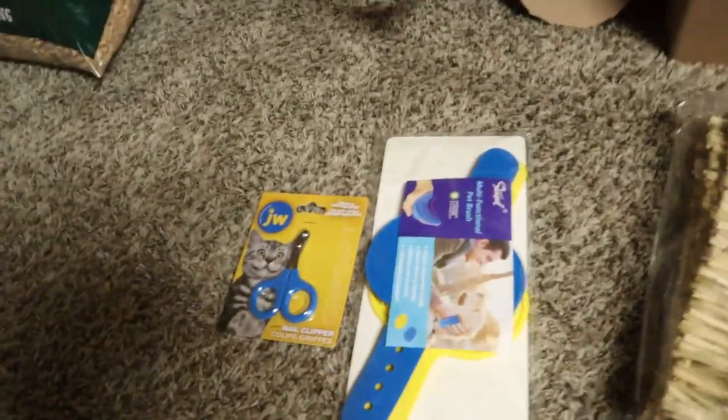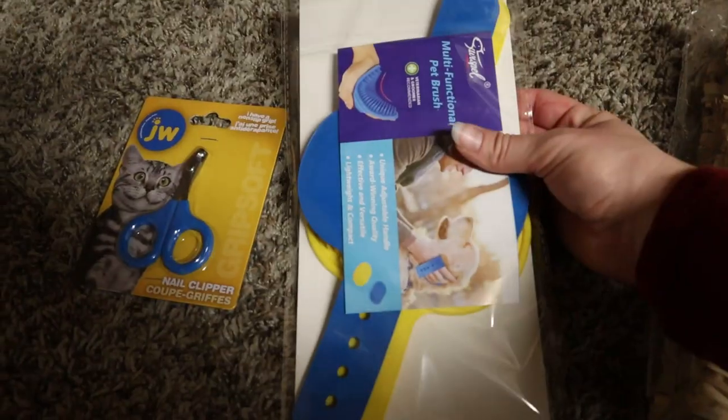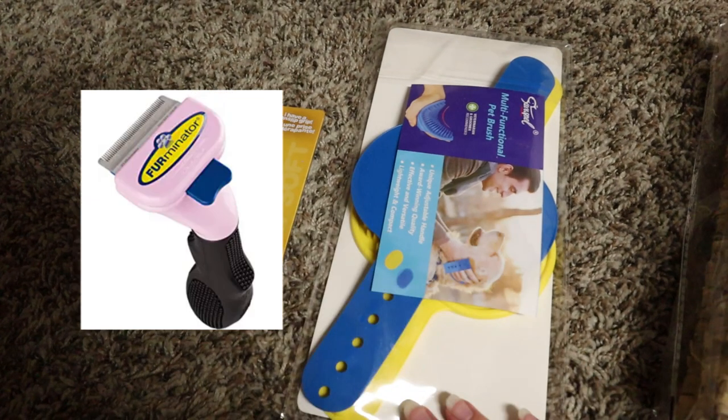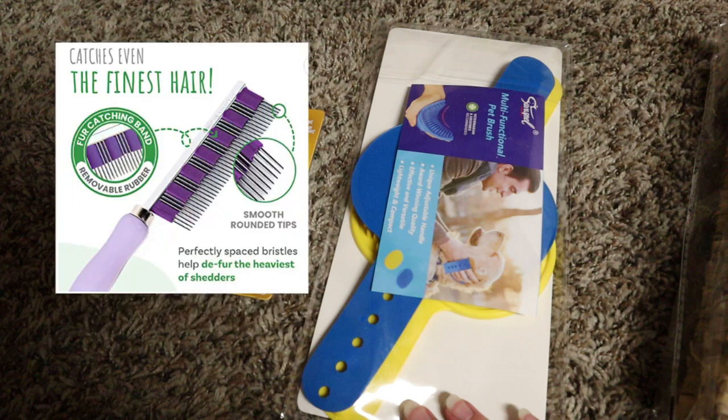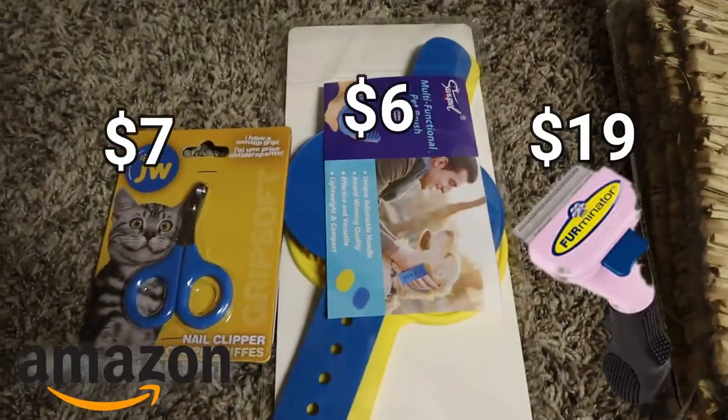For grooming supplies I got these rubber brushes. There's also a brush coming in the mail still, and I'll put a picture of that on screen because it's going to take too long to get here. I heard it's a really good brush. And then I got these nail clippers. I got these off Amazon.